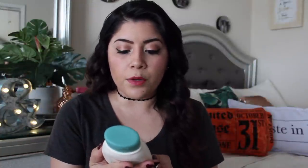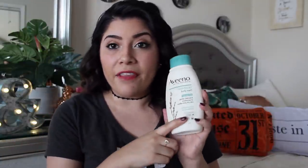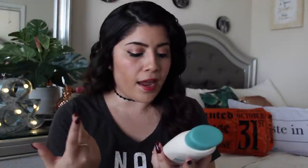I also bought this Aveeno Skin Relief body wash. I have sensitive skin and I tend to get rashes or little bumps around my elbow areas if I use a heavy-scented body wash. I found this Aveeno and it's for sensitive skin, so I can't wait to try it out. It has a little scent but it's tolerable — and it was only $6.